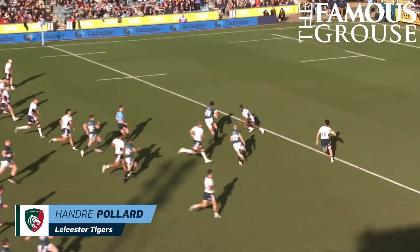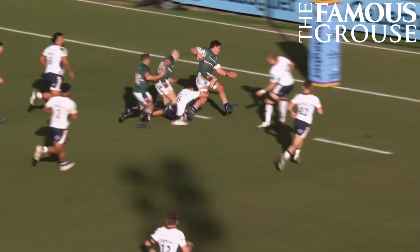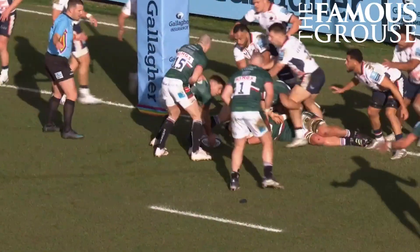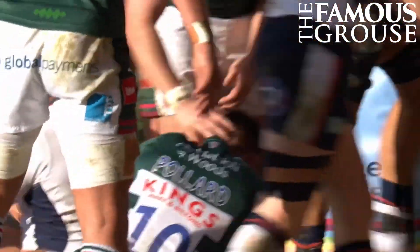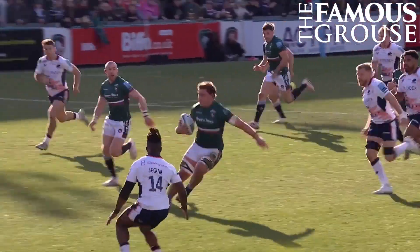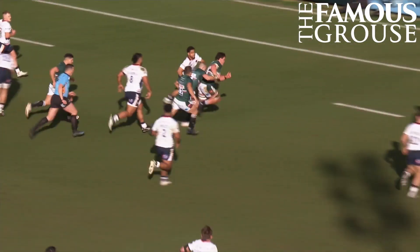He's standing up in the middle — is Wiese. Brown on his outside. Wiese still going. He's down, turning forwards. Unstoppable force. One metre away. Crashing over. And Pollard is in. The South Africans to the forefront. Jasper Wiese. What a run.